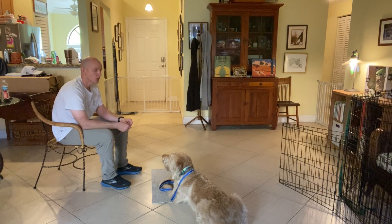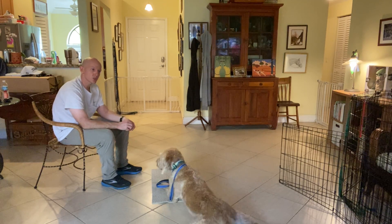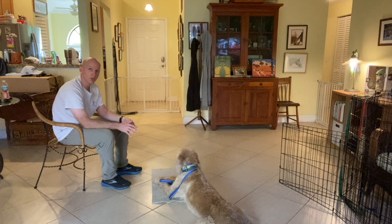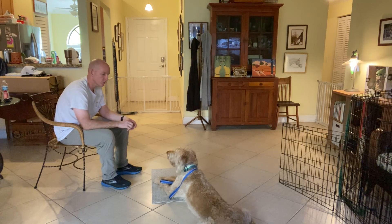So what we're doing is, over time, continuing to treat him when he's on the bed, so he learns that the best place for him is just to relax, be on the bed, and treats will continue to flow.